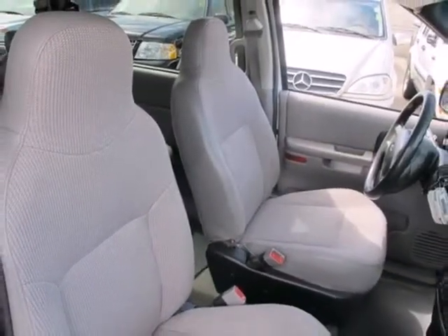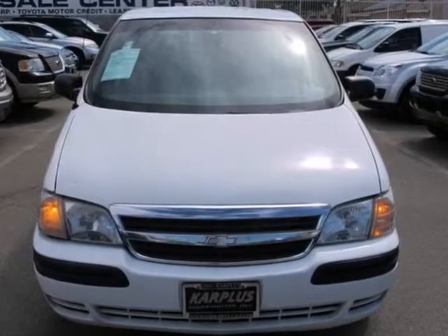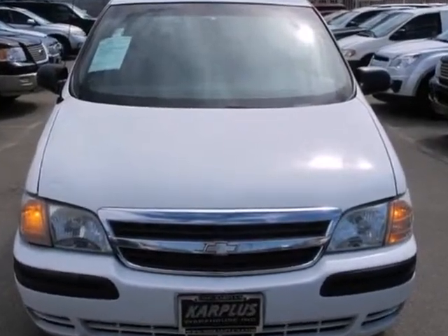Numerous special features, proven Chevrolet mechanical systems, and minivan versatility make this vehicle a great buy. Come on in today and see it for yourself.